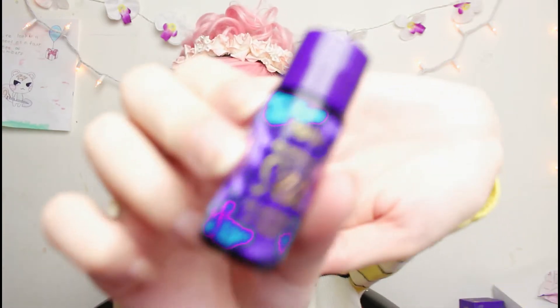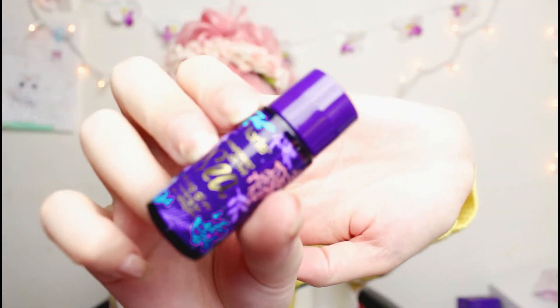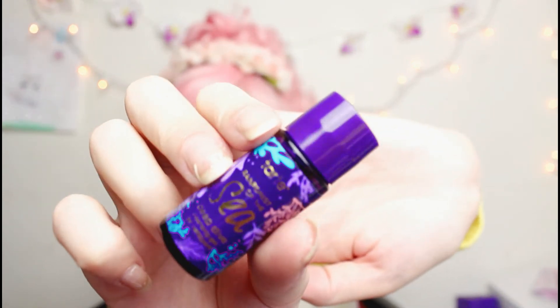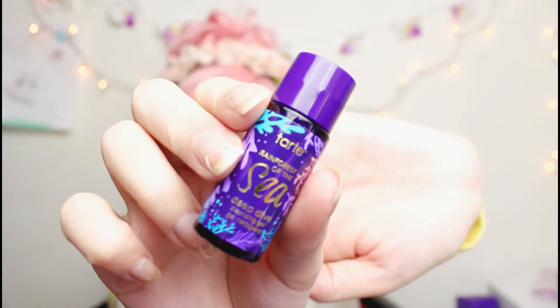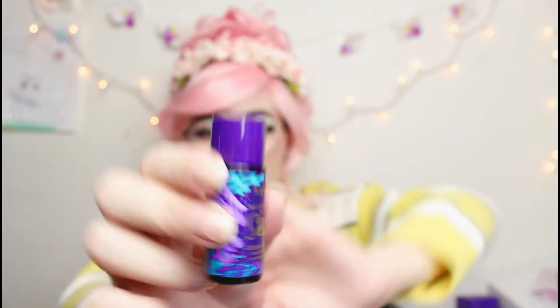Next is a product from Tarte — it is the Rainforest of the Sea Deep Dye Cleansing Gel. I'm not sure if it's a face wash; I'll have to actually read online on Tarte's website to figure out exactly what this is. But if it's a cleanser, that's kind of cool — I didn't know Tarte did that.